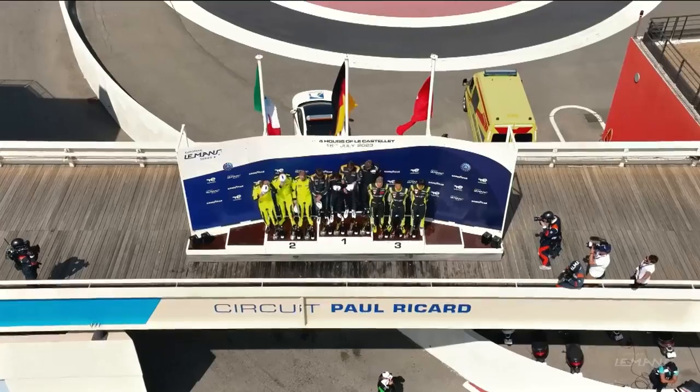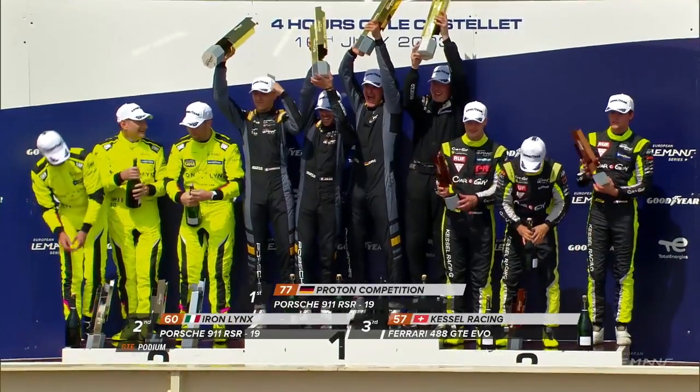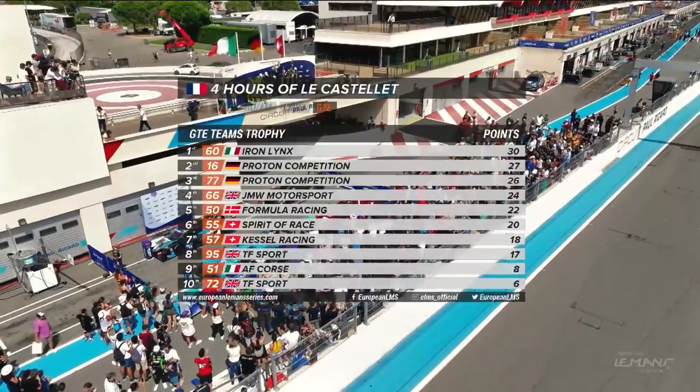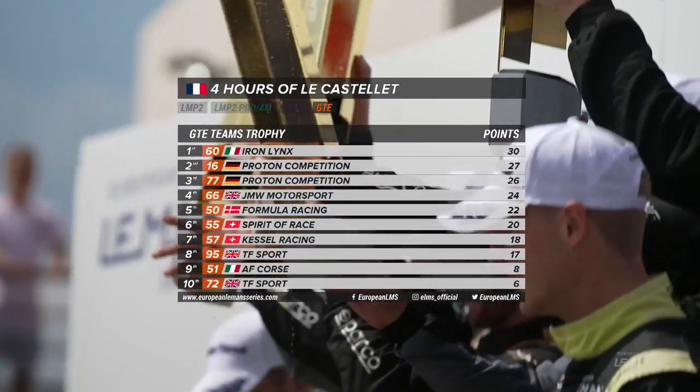Proton coming out on top in GTE, Iron Lynx's yellow Porsche in second, and Kessel Racing taking third in their Ferrari. Iron Lynx have a three-point series lead, with the top seven covered by ten points.